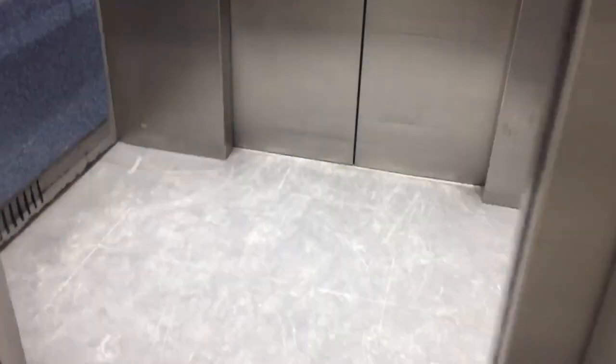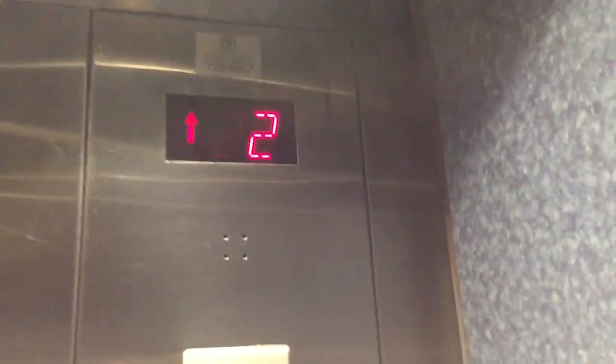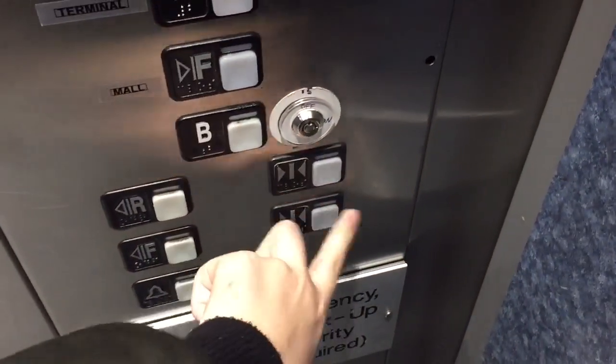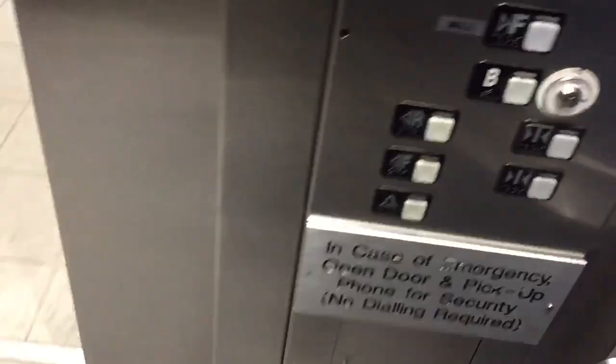Here it is. B — it's locked. Here we go for the door, see if we go this time.